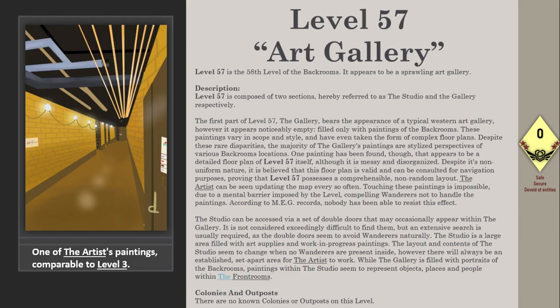Touching these paintings is impossible due to a mental barrier imposed by the level, compelling wanderers not to handle the paintings. According to NEG records, nobody has been able to resist this effect. The studio can be accessed via a set of double doors that may occasionally appear within the gallery. It is not considered exceedingly difficult to find them, but an extensive search is usually required.